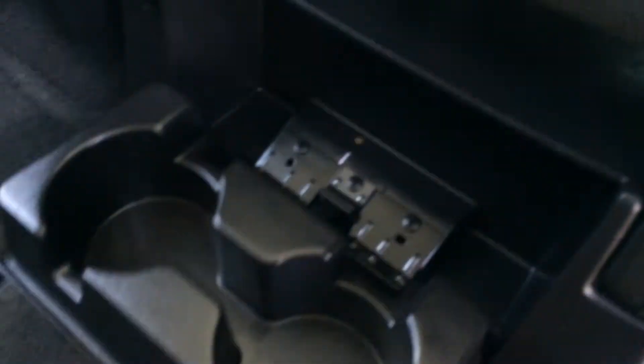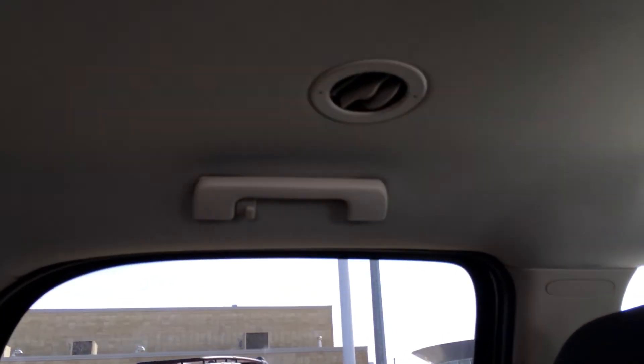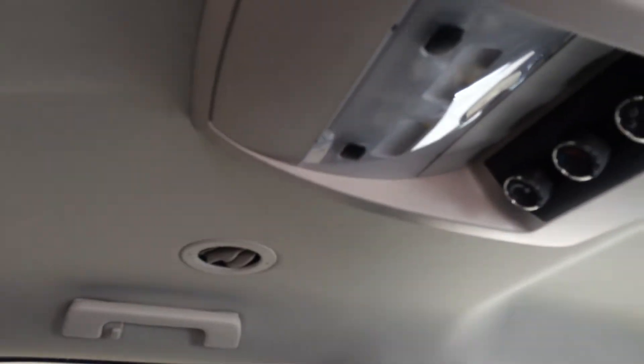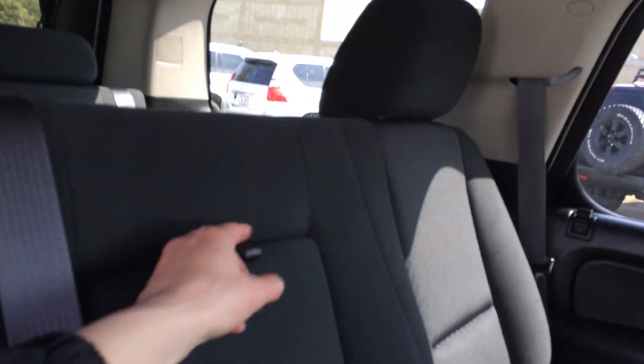Child safety locks in the back doors, window controls, carpet floor mats, back seat pockets, fold-down cup holders. You have handles on the sides and above the doors to help you get in. Ventilation ducts and coat hooks, overhead lighting, and you have controls for AC and heat. Adjustable headrests, fold-down armrests with cup holders.